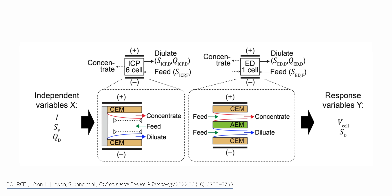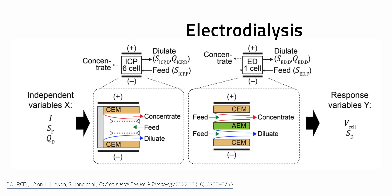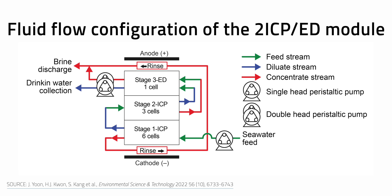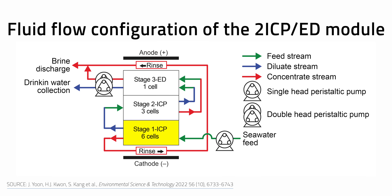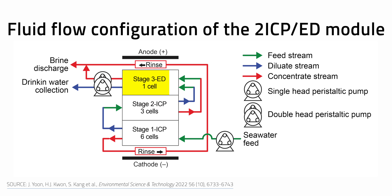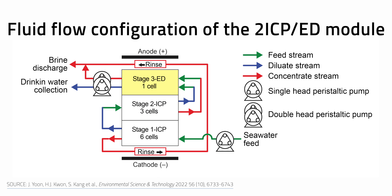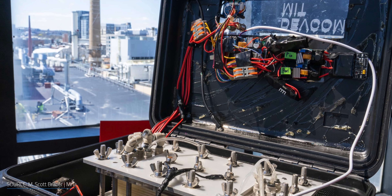ICP doesn't usually remove all of the salts flowing through the middle of the channel, so the researchers added a round of electrodialysis to remove the stubborn residual salt ions. Researchers found the optimal setup to include a two-step ICP process, where water flows through six modules in the first stage, three modules in the second stage, and is followed by a single electrodialysis process to finish it out. The setup minimized energy usage and also makes the process self-cleaning, meaning the device falls squarely under charge-based desalination techniques.